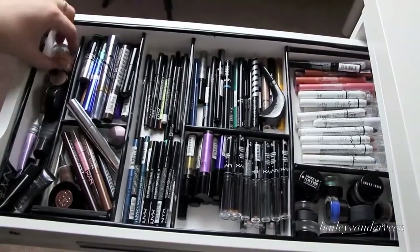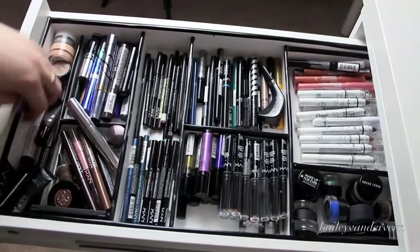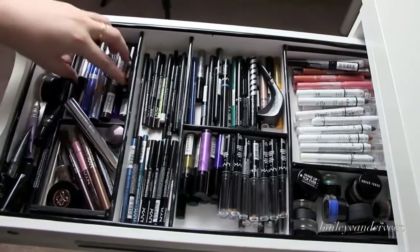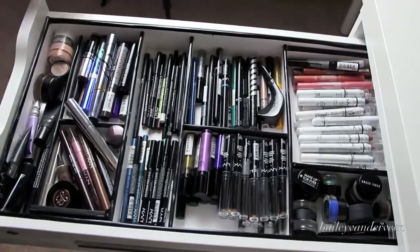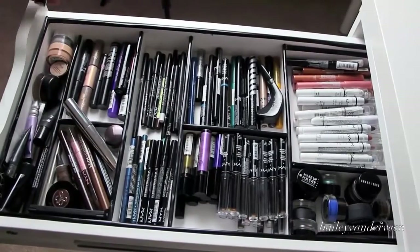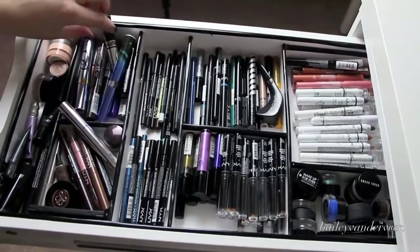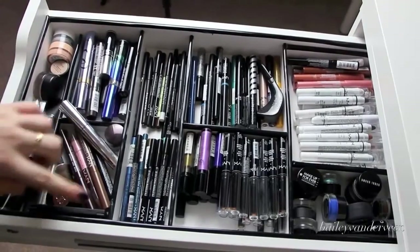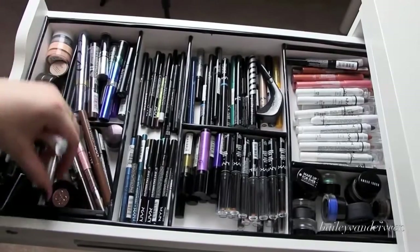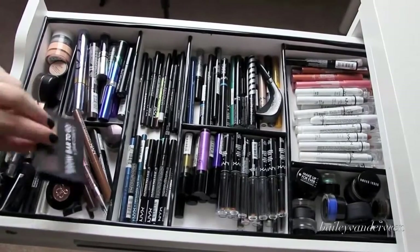This is the top drawer, and I like to keep mostly eye products in here. I first have primers — pretty much every single primer. Then I have mascaras up here, which are mostly the ones I'm using currently. I have a ton of them — it's a little excessive and I'm aware. Then I have my brow products: a whole bunch of Anastasia, NYX. I also have my brow bar to go from Gerard Cosmetics, and I'm in love with that.